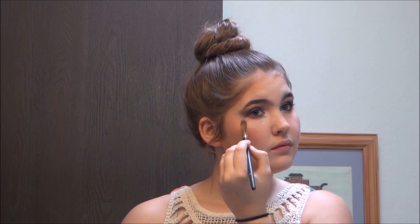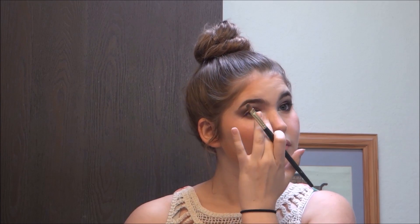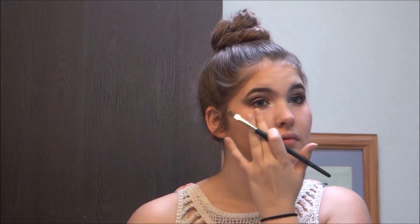Then I used a white shimmery powder and put that under my eyes to give my cheekbones a little more of a glow — a powdery glow instead of a highlighting glow, if that makes sense. You could also use highlighter if you didn't have this powder.